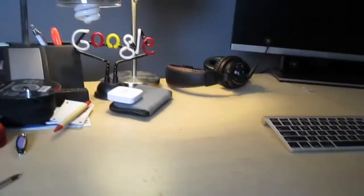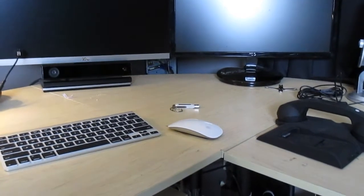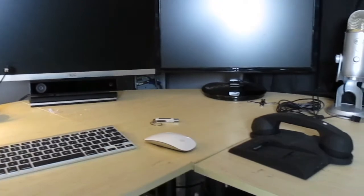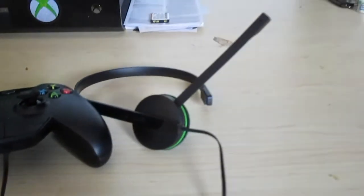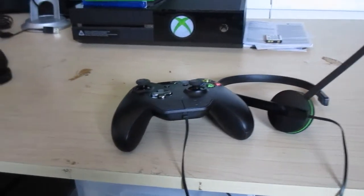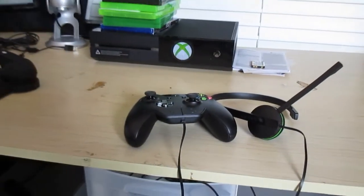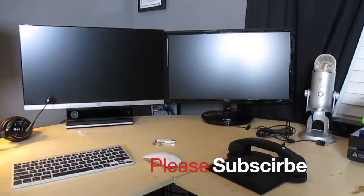So that is my office — my setup as of the end of 2013. Today is December 28th. And there's my Xbox One controller and temporary headset until they start selling the adapter for my Turtle Beach headset — the little wireless chat adapter. So that is my setup. Thanks for watching, have a great day.